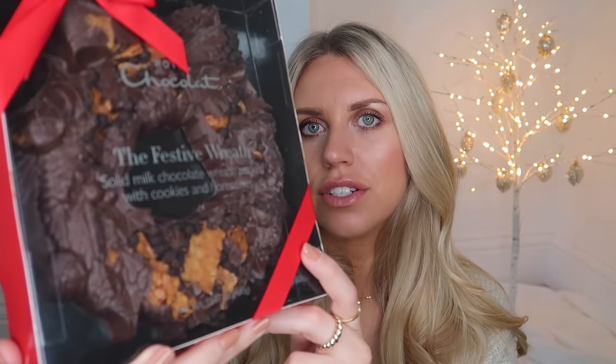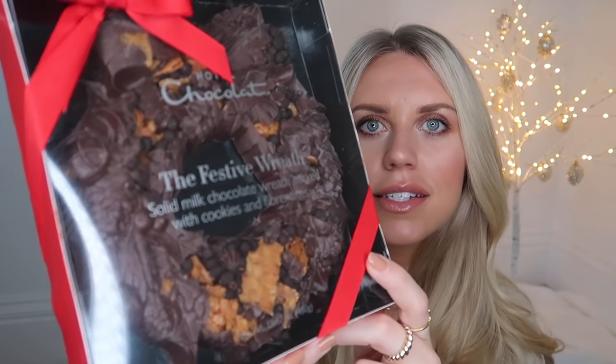Moving on to some chocolate — I picked this up from Cheshire Oaks but anything from Hotel Chocolate is a treat, and I feel like it's justified at Christmas. They have this festive wreath — it's a solid milk chocolate wreath packed with cookies and Florentines. It's heavy solid milk chocolate and it looks beautiful.